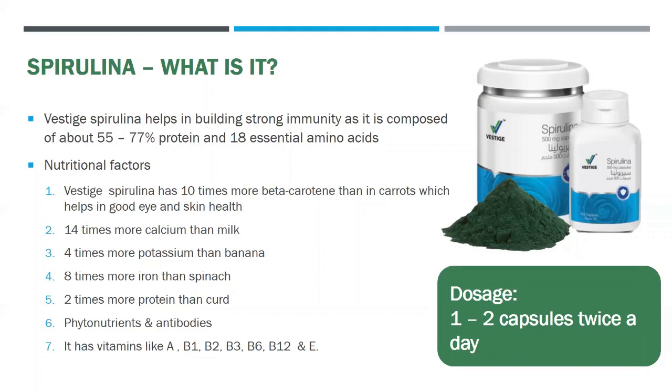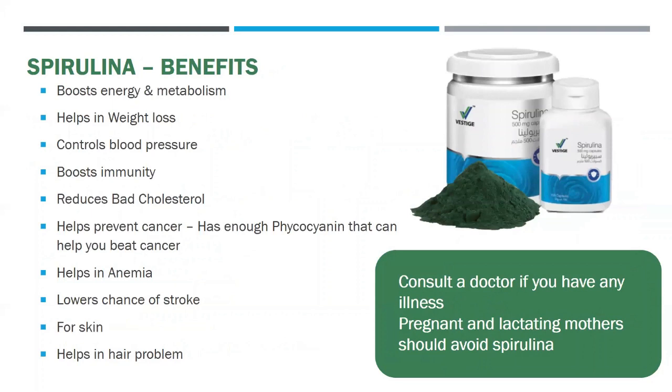The dosage of Vestige spirulina should be one or two capsules twice a day. The benefits of Vestige spirulina are that it boosts energy and metabolism, helps in weight loss, controls blood pressure, boosts immunity, reduces bad cholesterol, lowers chance of stroke, helps prevent cancer, helps in anemia, is good for skin, and also helps with hair problems.